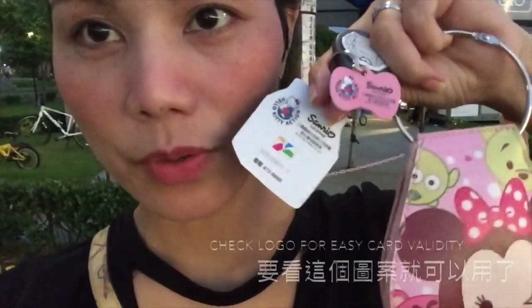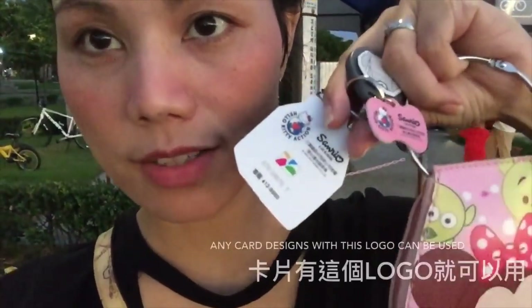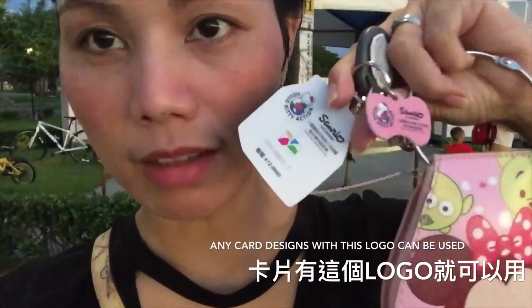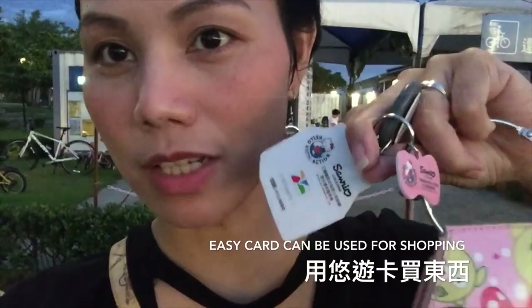Did you guys see that logo? That's a logo of Taiwan EZCard, and any cards that you could buy with that logo means you can use it for transportation and any shops that have this logo. It means you can also buy something from the store using your EZCard.